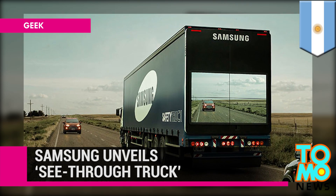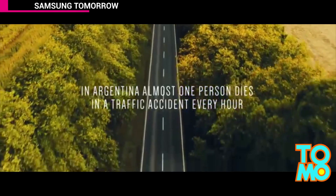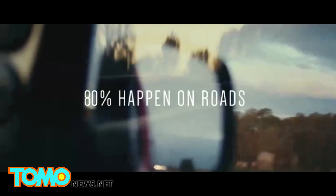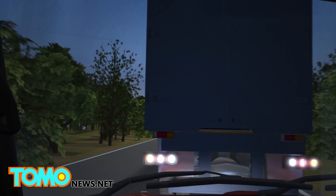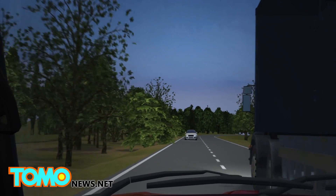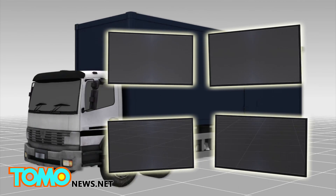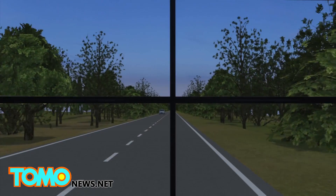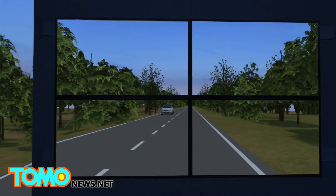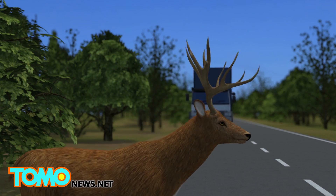Samsung has unveiled a see-through truck to help prevent traffic accidents. Samsung is seeking regulatory approval for a new invention that literally makes trucks see-through, which the tech giant hopes may improve road safety. Overtaking trucks on a single lane road can be extremely dangerous, as it is often difficult to see the road conditions in front of the truck. To solve this problem, Samsung has installed a wireless camera to the front of the truck, which sends a live video feed to a video wall made of four exterior monitors on the back of the truck. This enables drivers behind the truck to see clearly what is going on in front, and thus decide when to overtake safely.